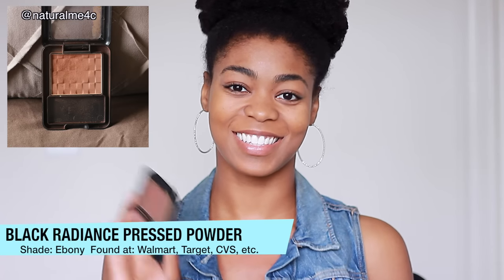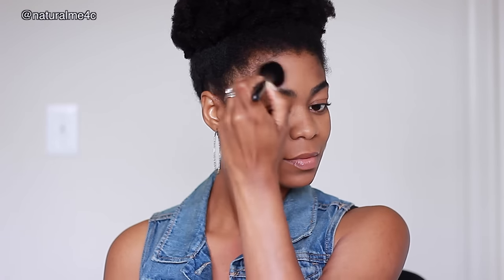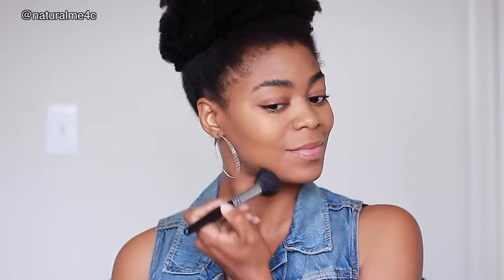Now y'all know that Black Radiance has awesome press powders. I love using the shade Ebony to gently sculpt and contour my face. This shade does a great job at warming my skin tone and making it look all bronze. For a natural-looking contour, I lightly add a little Ebony to the hollows of my cheeks, the sides of my forehead, and my nose.